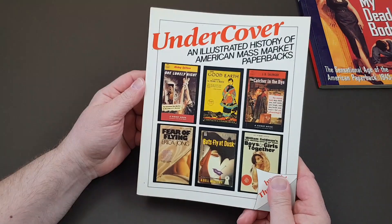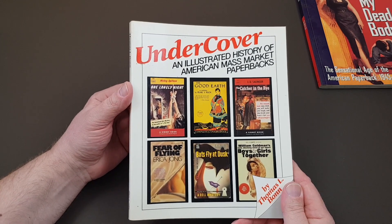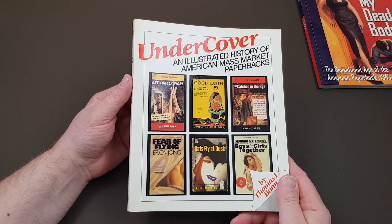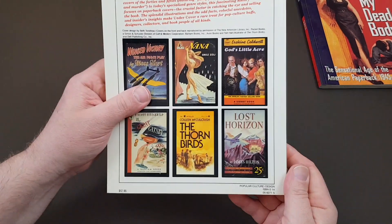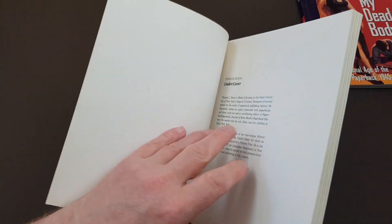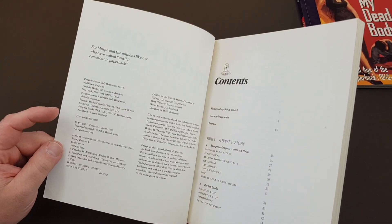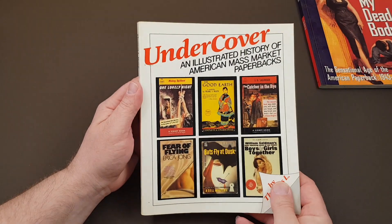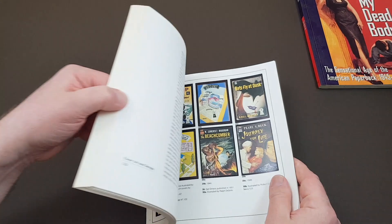The next one we're going to have a look at is quite an older one: 'Undercover: An Illustrated History of American Mass Market Paperbacks.' This one was put together by Thomas Bond. This is also American — Penguin USA — and this one was published in 1982.